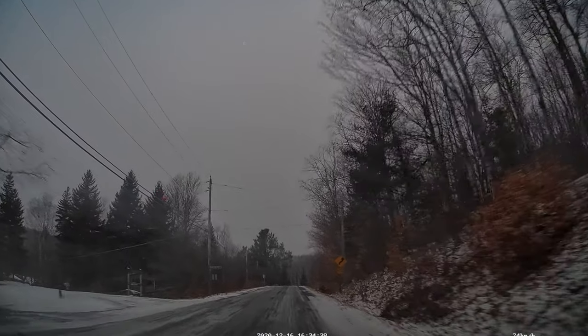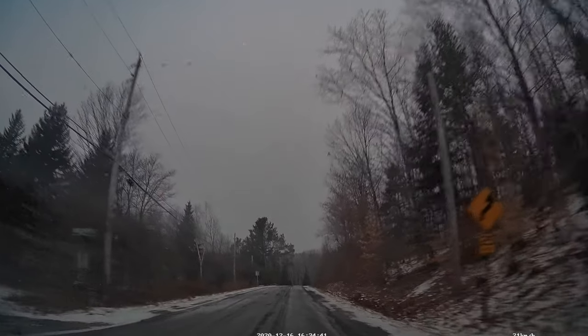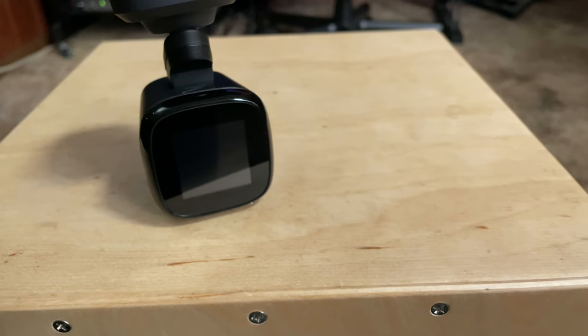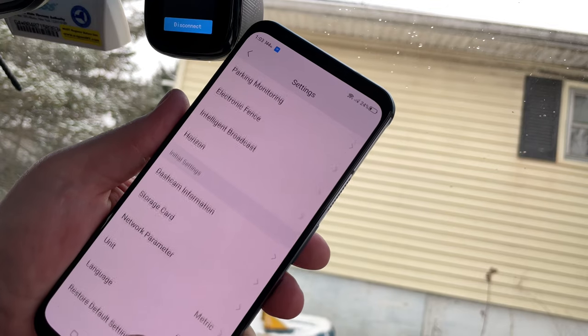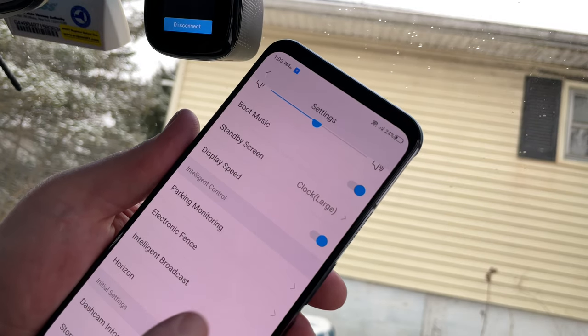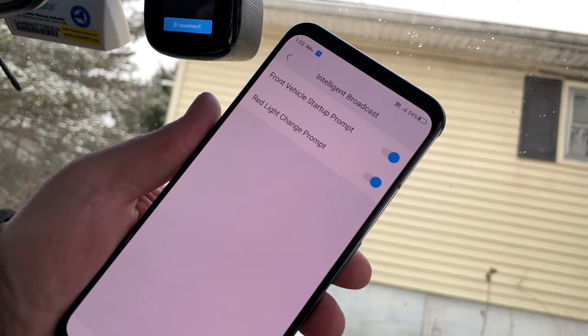Like many dashcams, the K7 uses loop recording by default. As your memory card fills up, it removes and overwrites old recordings with new ones, so you don't have to manually remove files. Even better, the camera has a built-in G sensor to detect possible accidents. When it notices these, it locks the file that's currently recording so you don't have to worry about overwriting footage of a possible accident. The K7 also features parking monitoring, meaning that even when the car is turned off, if the G sensor notices a bump, it will start recording so you don't miss any possible parking lot hit-and-run incidents.